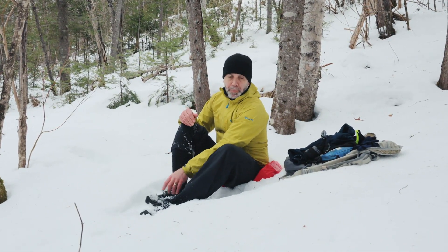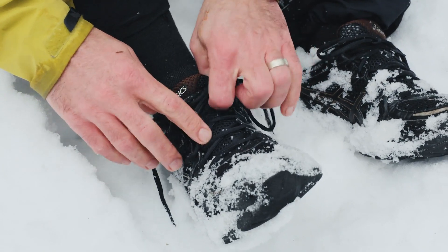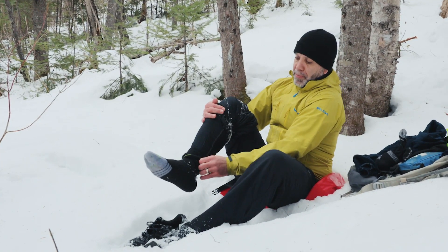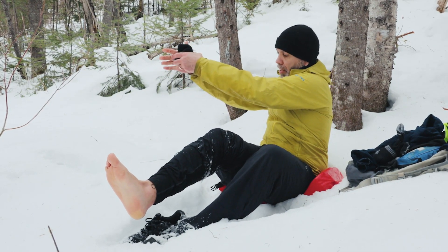L'endroit où on perd le plus vite la chaleur, c'est les mains et les pieds. Donc, c'est souvent là qu'il faut réagir le plus vite afin de stopper la perte de chaleur. Ici, vous pouvez voir, j'avais des bons bas chauds — et voilà, ils sont mouillés.